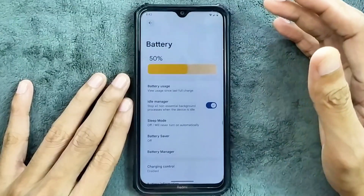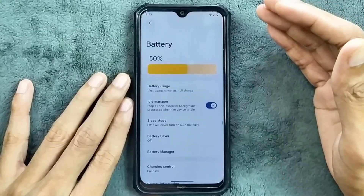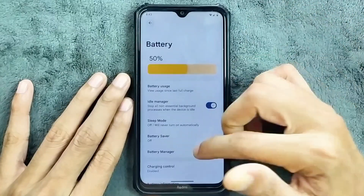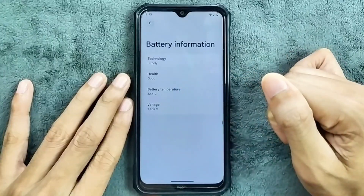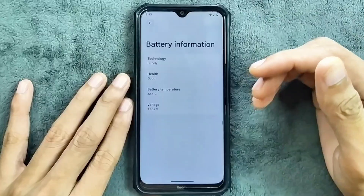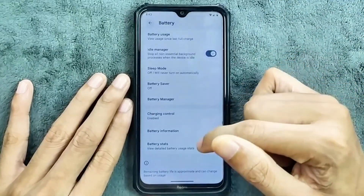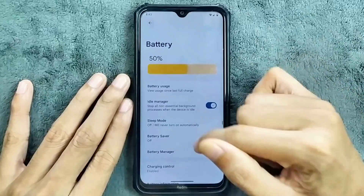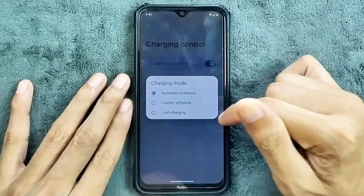In terms of battery backup, I haven't faced any issue — battery backup is quite good, no drain issue or anything like that. In the battery information option we do get all the information here. They have removed the battery health option, which is not really reliable, but you can rely on the other information. And obviously you get charging control — you can schedule or limit charging as you can see here.